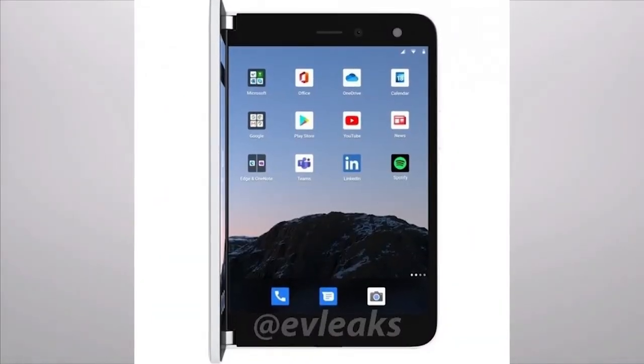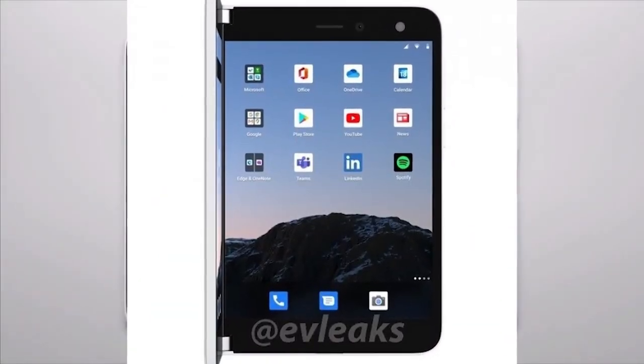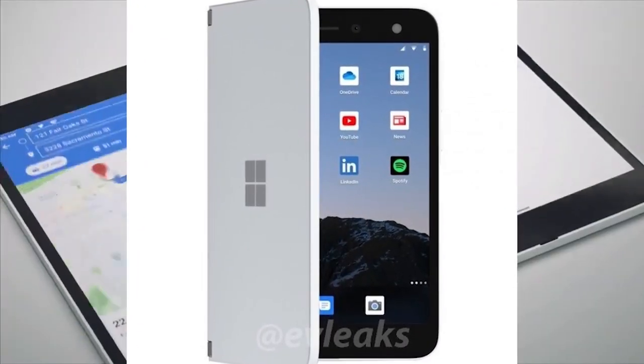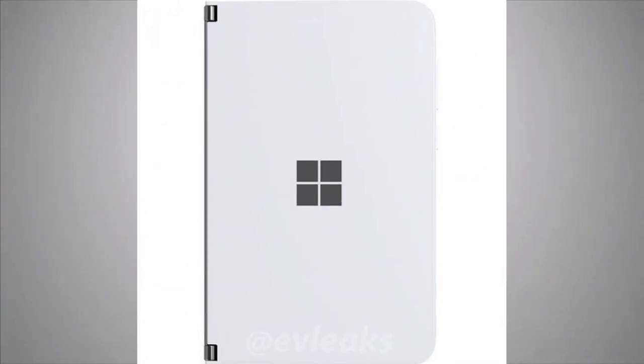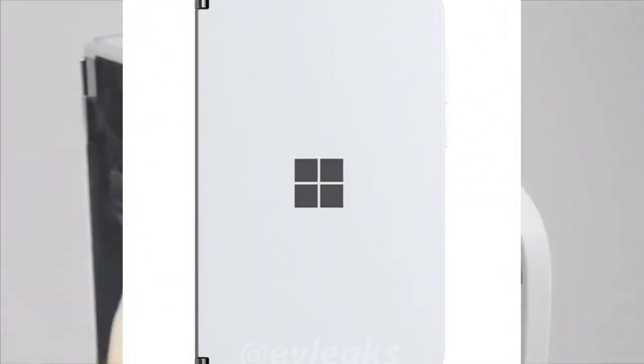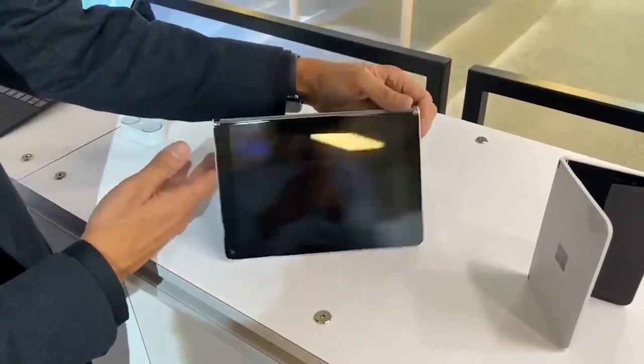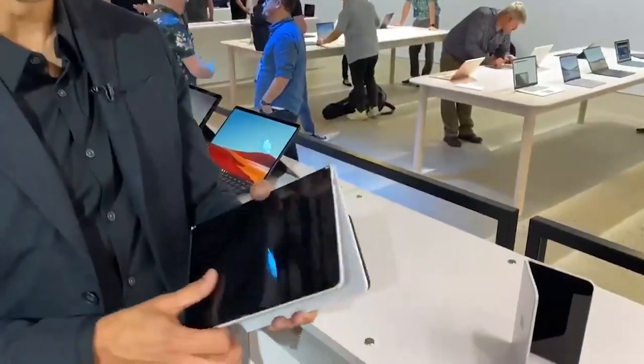The device has 6GB of RAM, which may still be okay, but is very competitive in the Android smartphone market. They may also add an 8GB RAM version. Storage options include 256GB and 512GB versions. This is the latest leaks and specs of the upcoming Microsoft Surface Duo.